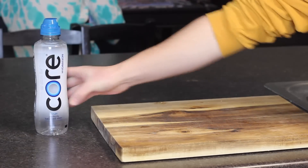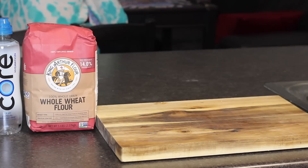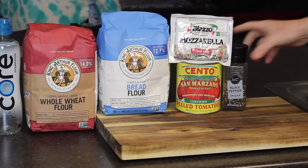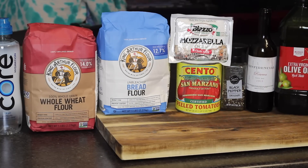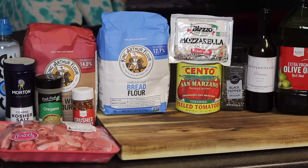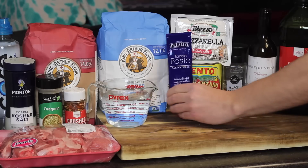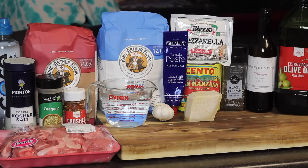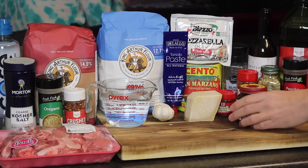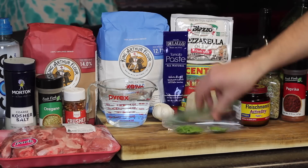Now that you guys have your breakfast sorted for the new year, we can get into today's lunch: Claire's Pizza Rolls. If you'd like to make them at home, grab yourself some mineral water and unbleached whole wheat flour, some bread flour and San Marzano tomatoes, mozzarella cheese, black pepper, red wine and olive oil, kosher salt, dried oregano, crushed red pepper flakes, some pork shoulder and room temperature water, tomato paste, fresh garlic, fresh Parmesan cheese, smoked paprika, cayenne pepper, fennel seeds, regular paprika, active dry yeast, and some fresh basil.